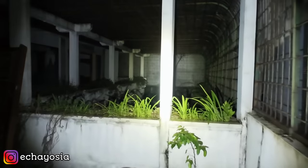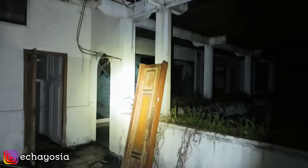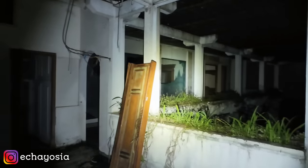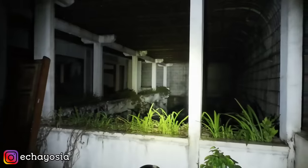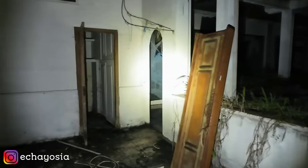Ruangan atasnya aja gede kayak gini ya. Keren ya bentukan rumahnya. Dan jujur temen-temen, disini aku udah mulai merinding ya lantai dua ini, gak tau kenapa. Hawanya beda daripada lantai satunya. Apa karena lembab kali ya di lantai duanya.